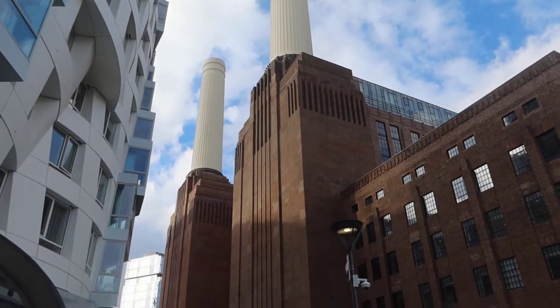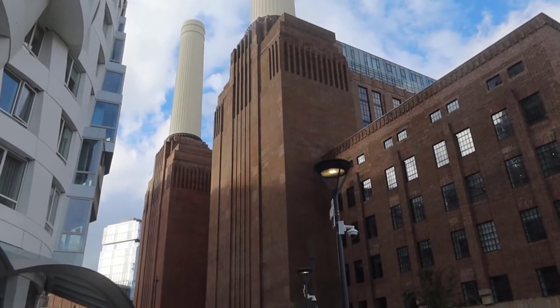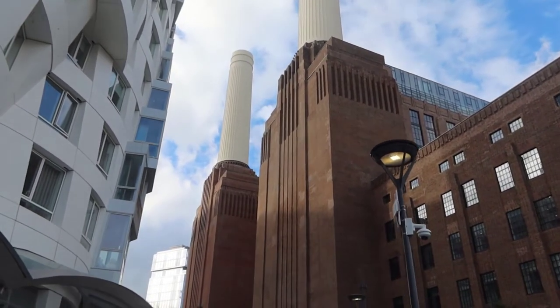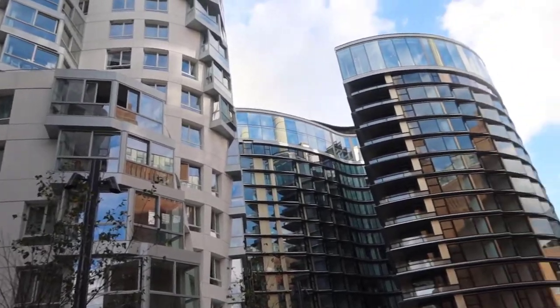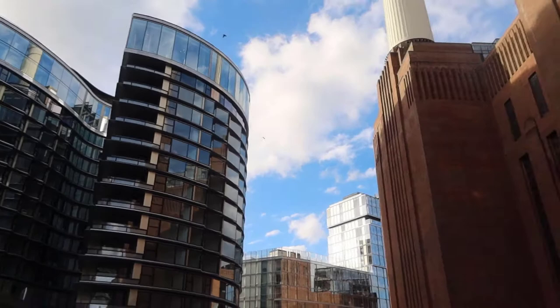So the history with the Battersea Power Station is that it produced 20% of London's electricity, including for Buckingham Palace and Westminster. But they took it down because it produced a lot of coal and it's not good for the environment. All of these are brand new apartments and their asking price is around £40,000.